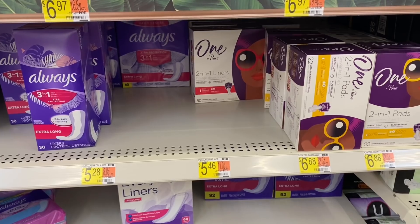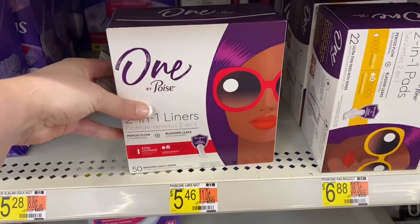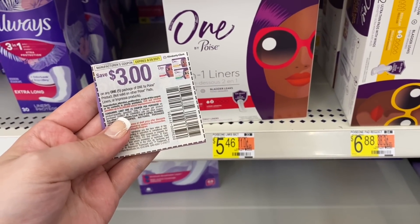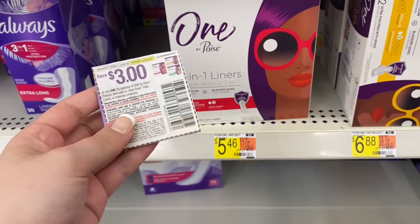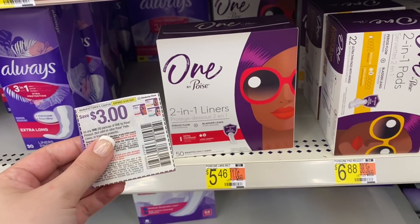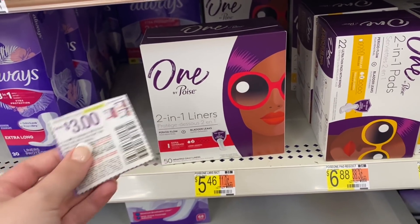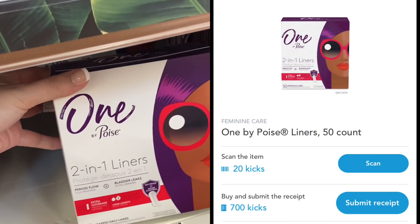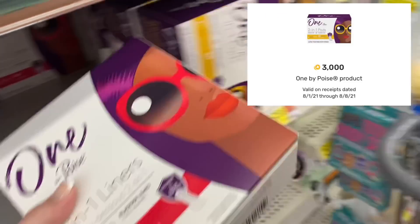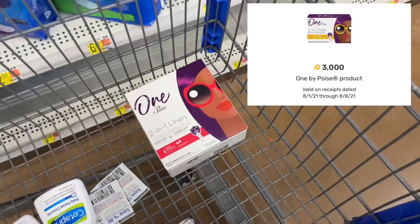Another money maker: the One by Poise liners priced at $5.46. We have a $3 off paper coupon from the 7/25 SmartSource. If you don't have this coupon there is a printable version on coupons.com — I'll have that linked below. That leaves us paying $2.46 out of pocket. We submit to Shopkick for 720 kicks equivalent to $2.88, and I also have an offer on Fetch Rewards for $3 back, making this a $3.42 money maker.